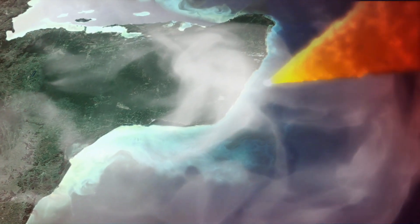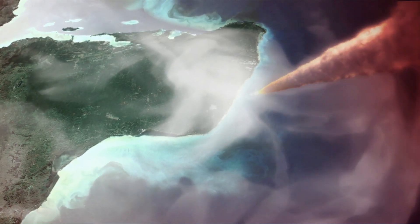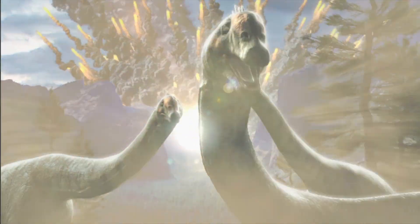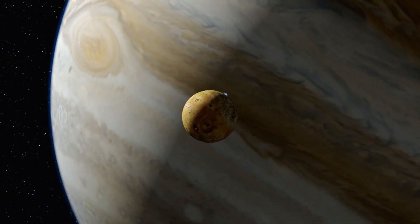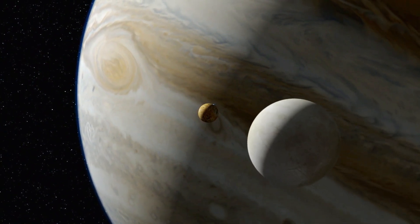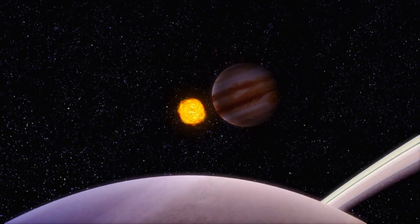If Jupiter was not in our solar system, the Earth would be essentially a sitting duck for all the debris — the comets and the asteroids that were falling in towards the sun — creating vastly larger numbers of catastrophes on Earth than we've experienced through our history. But as our solar system ages, new threats will likely arise, and Earth itself will face a cosmic day of reckoning that nothing, not even Jupiter, can prevent.